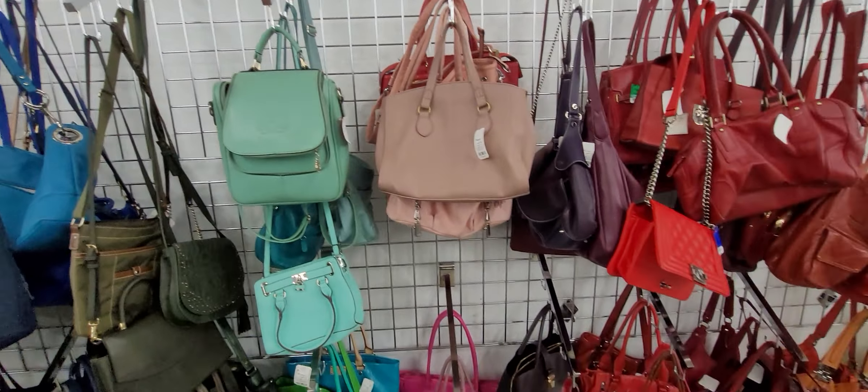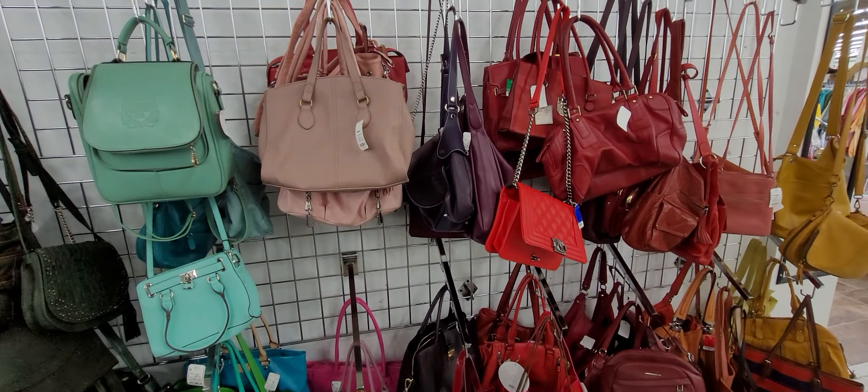Hey y'all, it's the Costume Jeweler. I'm back at the Red, White, and Blue Thrift Store. I came back a few days after because I was looking for certain purses that I wanted to pick up, and I wanted to see if they still have them. Shockingly, when I came in here, they've got some of the ones that I wanted, so I did get them. They've also got some newer ones.